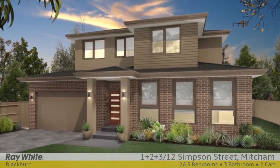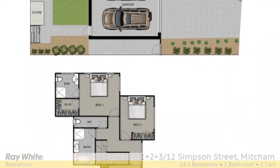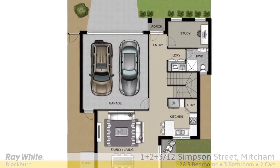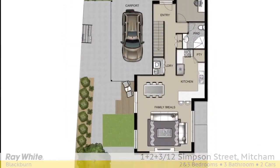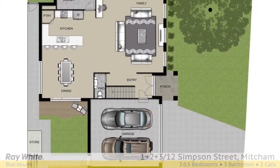Blending classic lines with contemporary styling, each one is individual and all boast their own street frontage and titles — nobody body corporate. Appealing floor plans spread over two spacious levels with open planned living areas on the ground floor and bedrooms on the second.